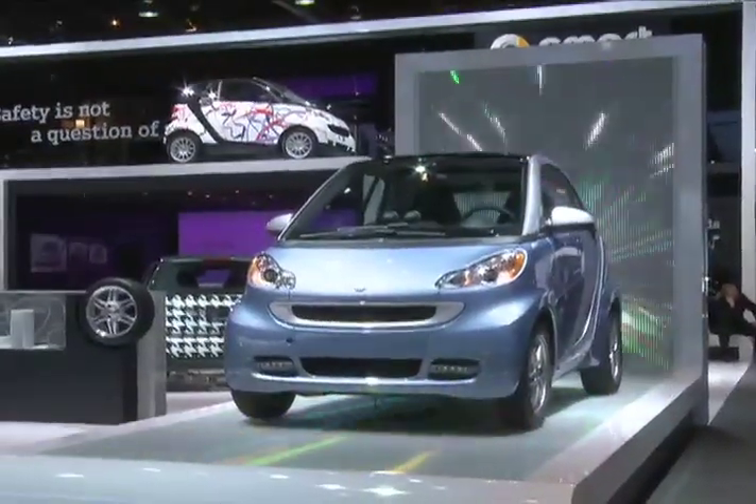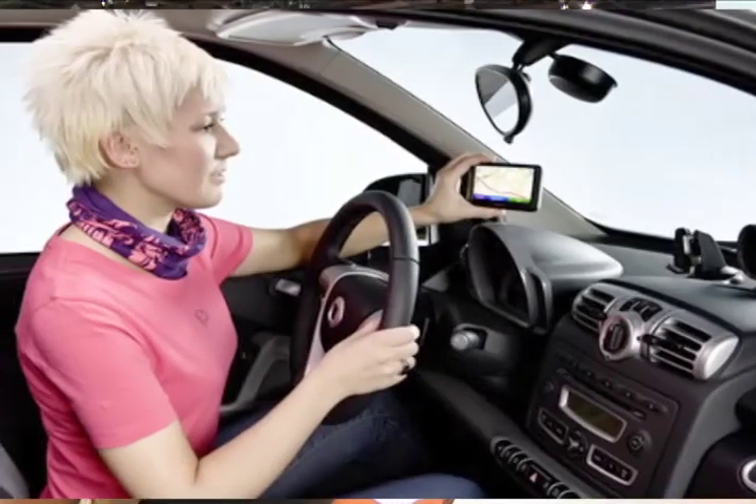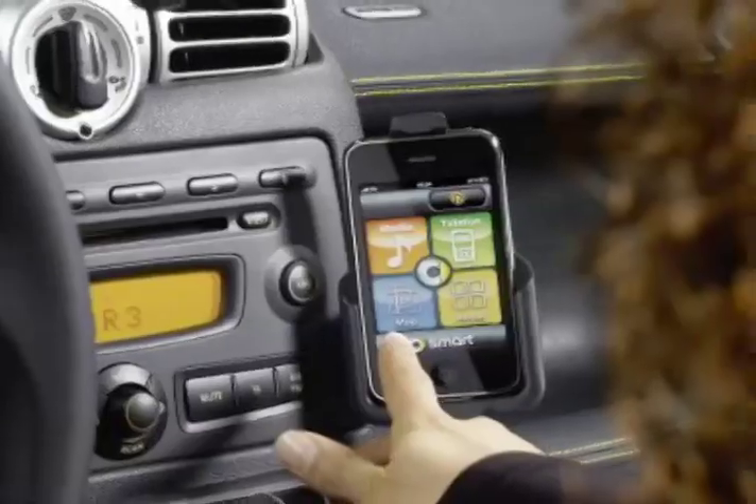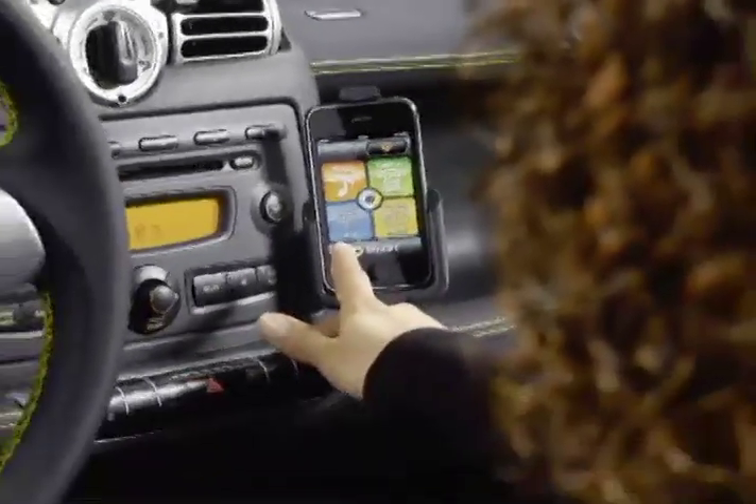We have an integrated system where you can put a smartphone in, which gives you a navigation system as well as Bluetooth technology. All the accessories and amenities that you find in a normal vehicle, you'll be able to find in the Smart car too.